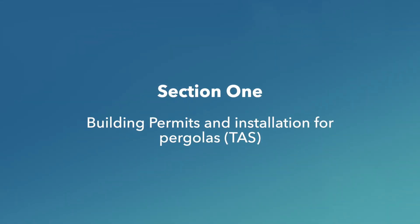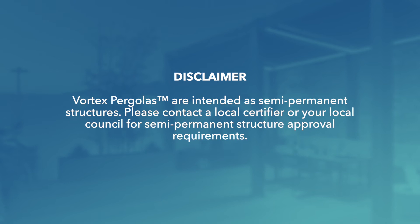Section one: building permits and installation for pergolas. In this section I'll answer frequently asked questions that apply specifically if you're assembling a pergola in Tasmania. Vortex pergolas are intended as semi-permanent structures. Please contact a local certifier or your local council for semi-permanent structure approval requirements. Spa World recommends that you seek the advice of a local certifier, as these specialists have the tools and knowledge that can help save you time and money. Contact us for a certifier referral in your area.